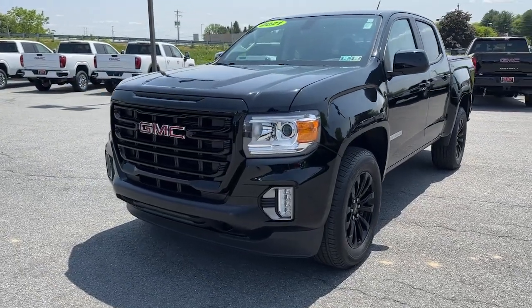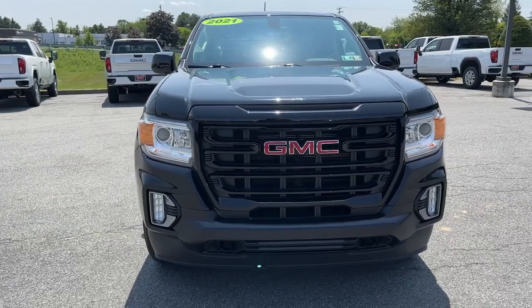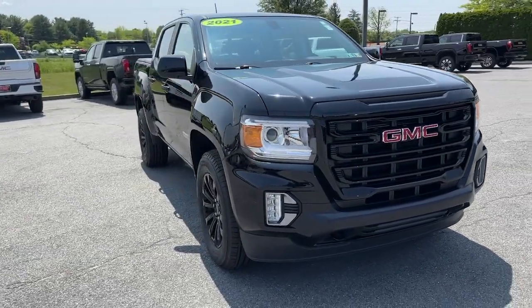Enjoy the view of this 2021 GMC Canyon. This vehicle is an outstanding buy with fewer than 20,000 miles on the odometer.